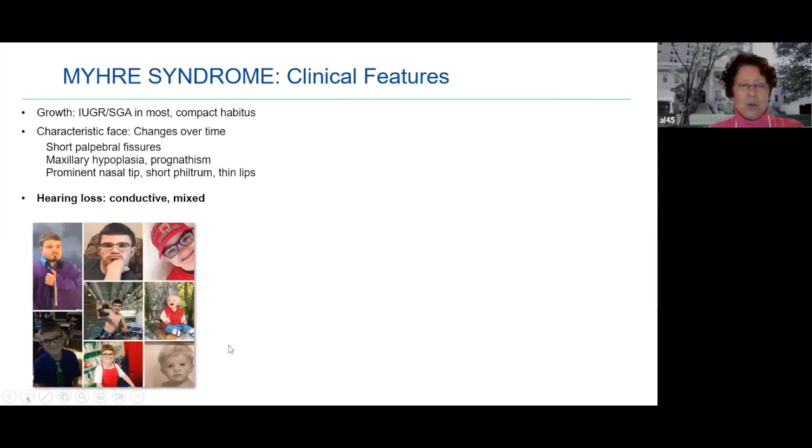I'll show a fantastic montage created by the mother of one of the boys I follow. The little children look so similar. And over time you can see the face changing — like anybody, the face changes with time; that's nothing different.